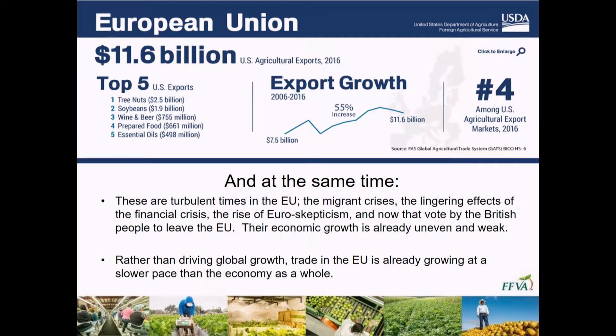Just a couple things first about the EU and the type of business we're dealing with with the European Union. It's still a significant market — you're pushing almost 12 billion dollars worth of product that the United States exports to the European Union on an annual basis. That growth has been continuing over the last decade — a 55 percent increase in exports to the EU over the last 10 years — that's still something worth paying attention to.